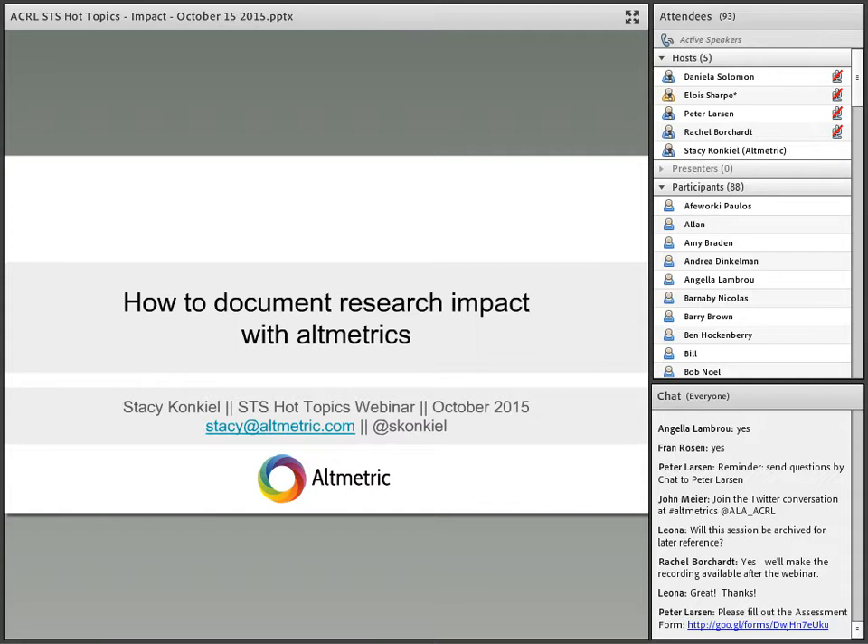My name is Stacy Conkiel, I'm the Outreach and Engagement Manager at Altmetric. We are one of several companies that gather up some of the types of metrics that Daniela and Rachel covered. I'm going to talk very briefly about what types of metrics you might be able to find depending on the different disciplines you're serving. Many of you are liaison librarians across a great variety of STEM disciplines, so we'll talk about specific examples relevant to you and your faculty.